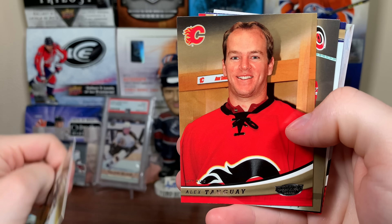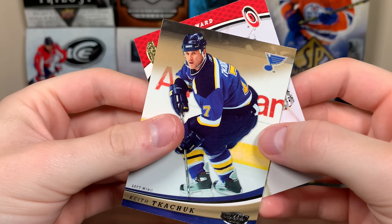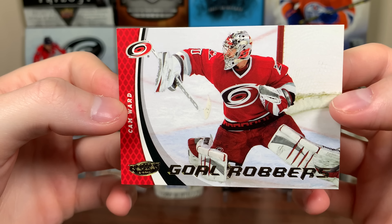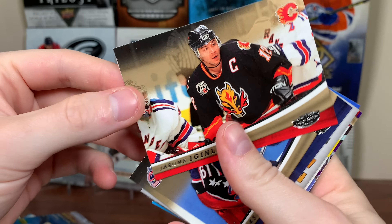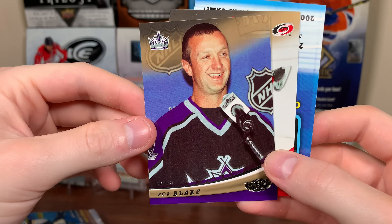Alex Ovechkin second year base — nice card there, probably a picture from his rookie year. There's Ovi. Marc-Andre Fleury, third year. Alex Tanguay going to Calgary. There's Cam Ward coming off a cup win, Keith Tkachuk. And Cam Ward — goal robber. It looks like a playoff era award there.